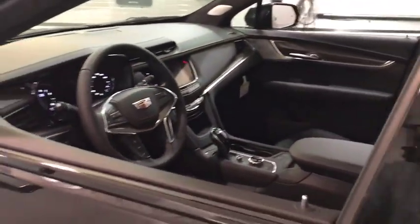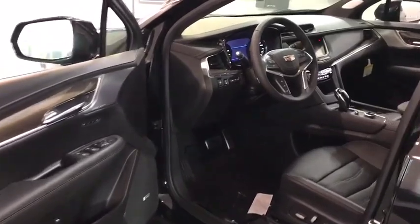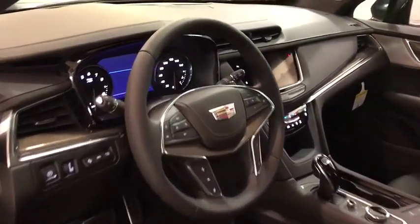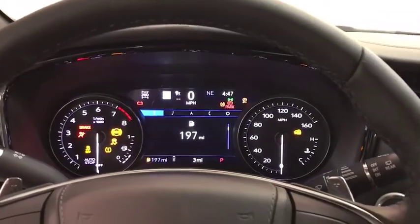Here are some of this vehicle's great options: all-wheel drive, power liftgate, power passenger seat, backup camera, traction control, navigation system, keyless entry, remote engine start.